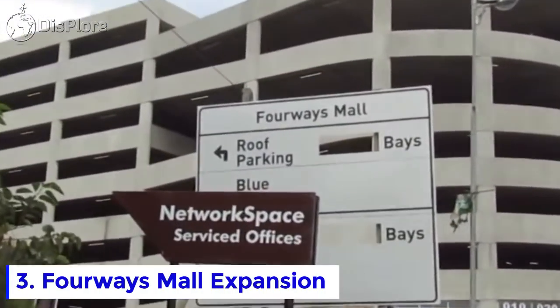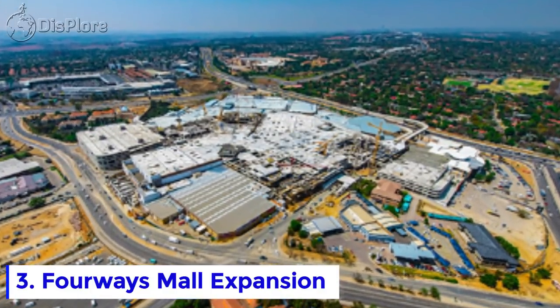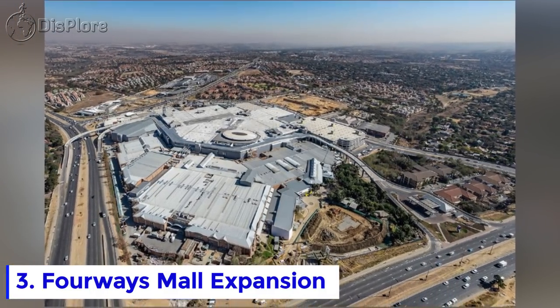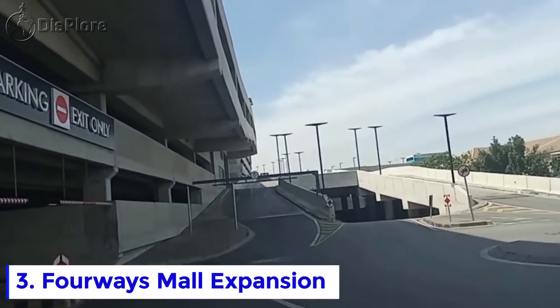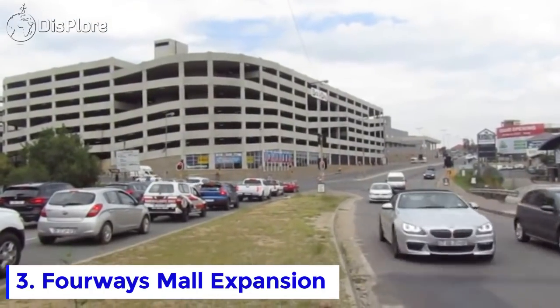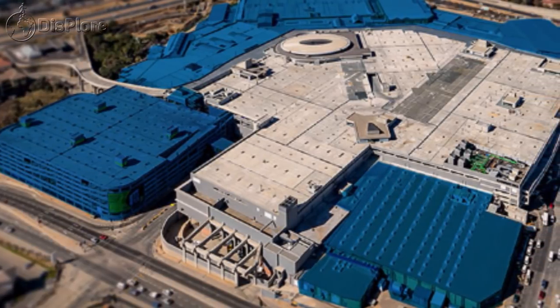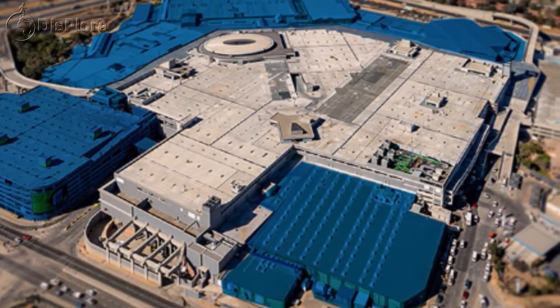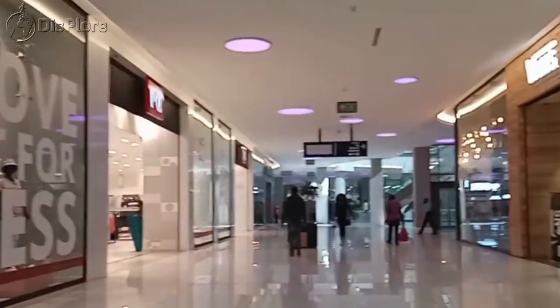Number 3: 4-Ways Mall Expansion. The mall, built over 23 years ago, sits on the outskirts of the Johannesburg metropolis between Roodepoort and Sandton. The expansion started in 2016, although planning began more than 10 years ago. It was to open mid-2018 but due to project delays only opened in August 2019. The expansion used the existing footprint, joining the existing mall with a game center as well as the smaller 4-Ways View Center.